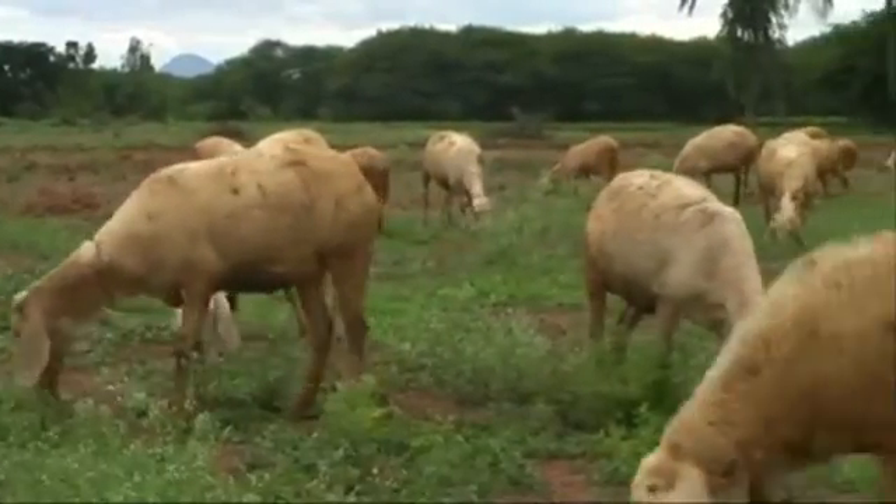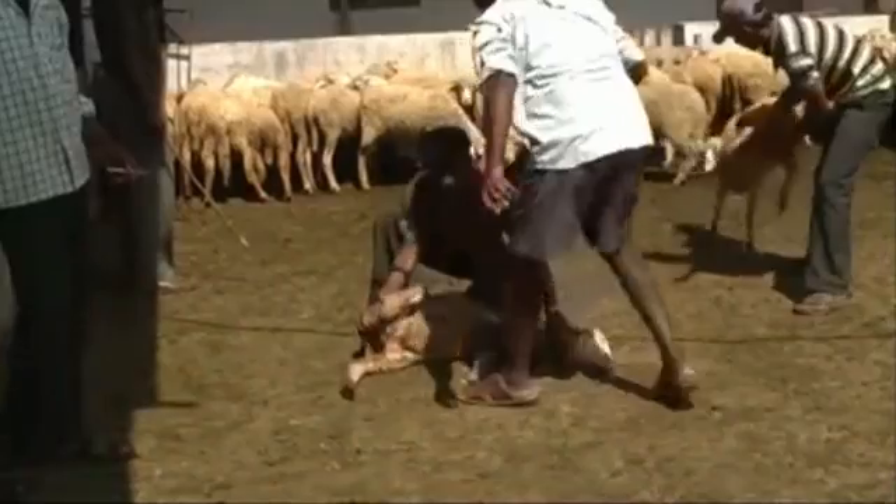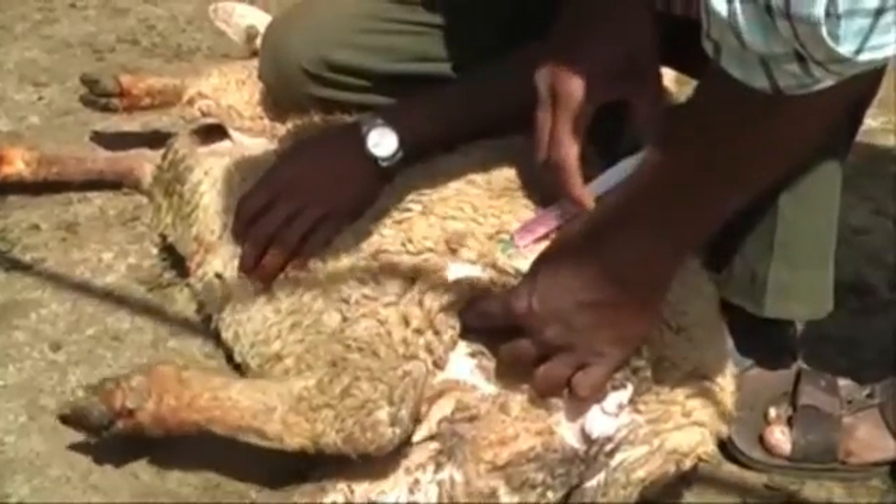Keep the sheep away from cattle affected with FMD disease. Vaccinate the sheep twice a year in outbreak areas of the disease.